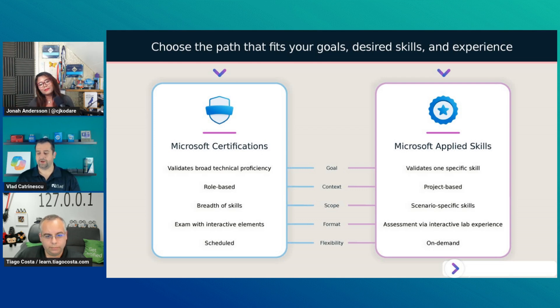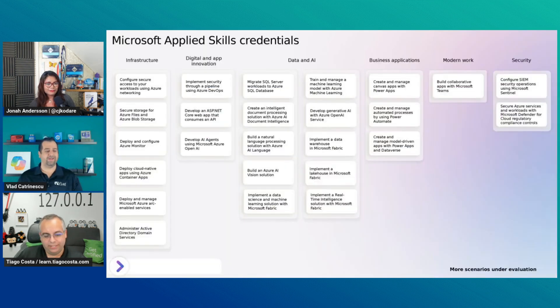You are absolutely right. I forgot to mention, but of course they're free — Applied Skills are free, which makes it even more awesome. And we have a ton of Applied Skills available.